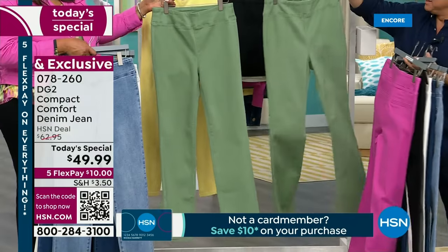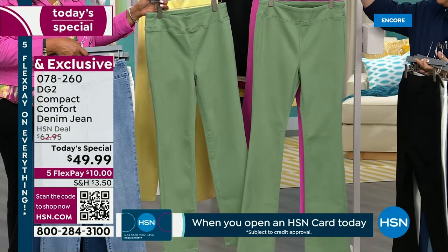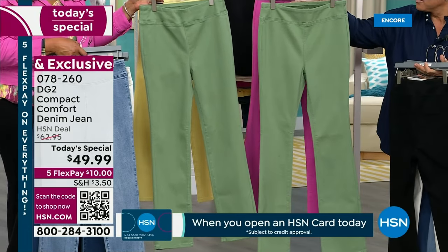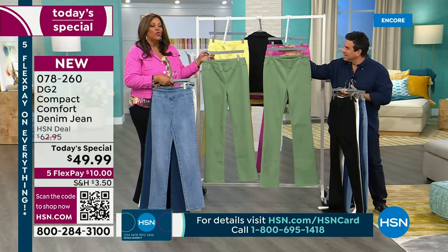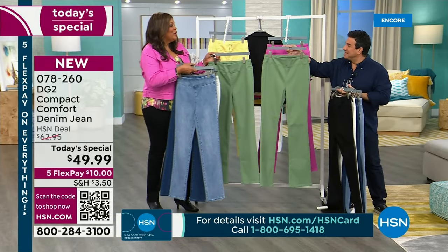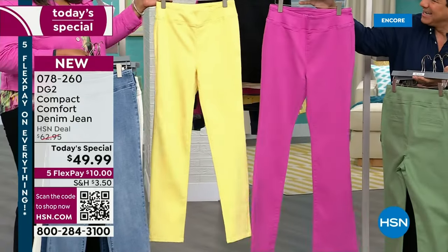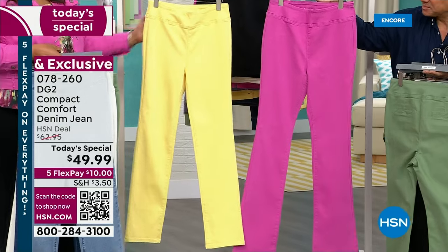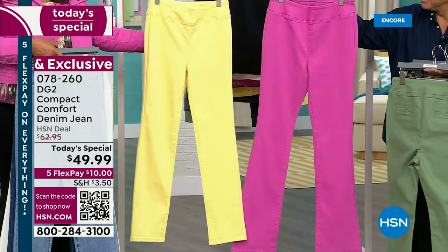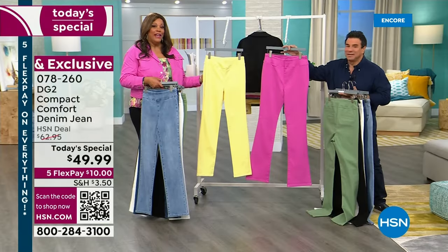This basil green is just a really rich green — it's very fresh. I always say green is money, honey. And if you get the straight leg, you can get the beautiful buttercream. If you get the boot cut, you can get the lilac pink. I have on the lilac pink jacket — we have jackets to match back with everything.